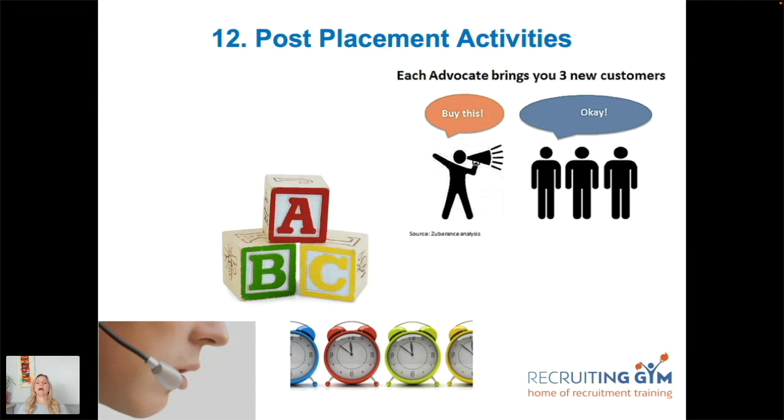Schedule in the diary exactly when those check-in calls will happen. After placement, if it's a temporary booking, schedule weekly or fortnightly catch-ups with both candidate and client. For permanent placements, three-seven-eleven calls were used — calling a week before the rebate periods at weeks four, eight, and twelve — so if anything was likely to go wrong, there was time to sort it out with both candidate and client before hitting that rebate milestone.